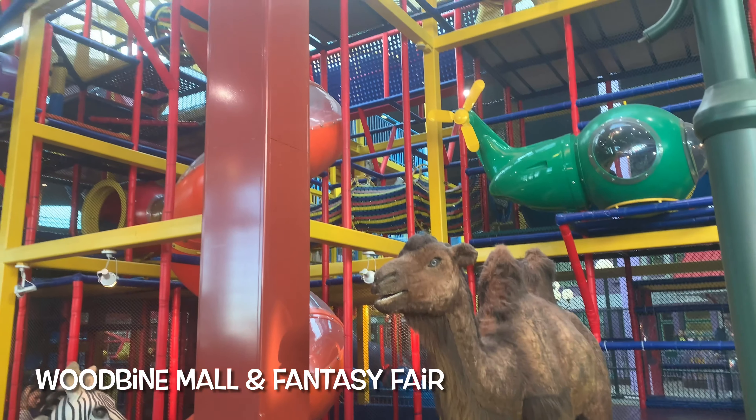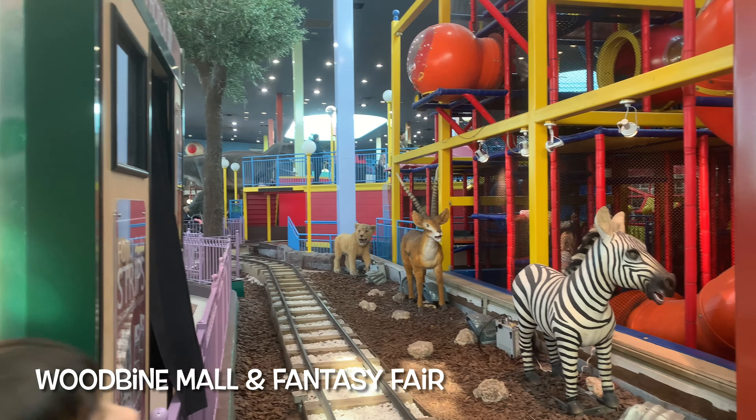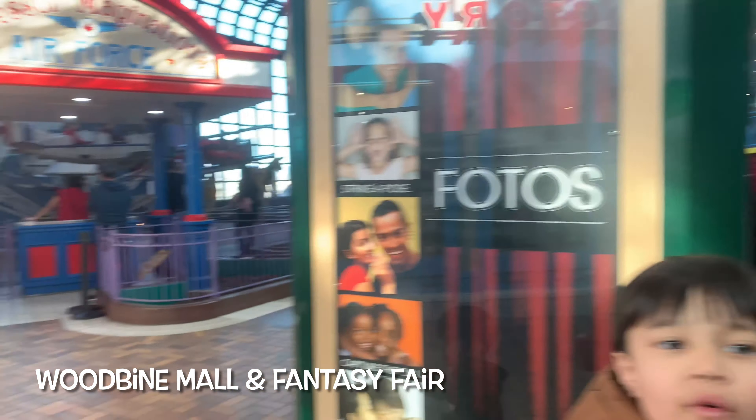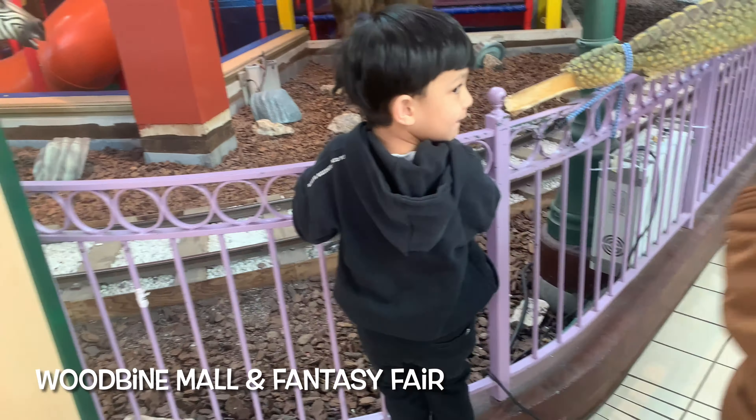Hello everyone, we are at Woodbine Mall! One of the kids says they've never been here before — they're excited. It's a bit busy but we're here.